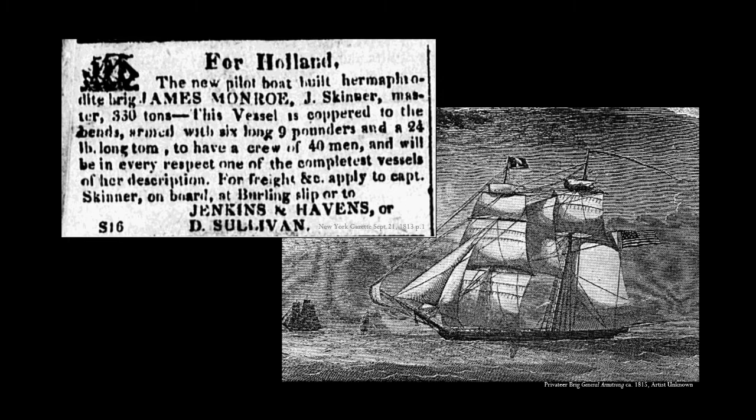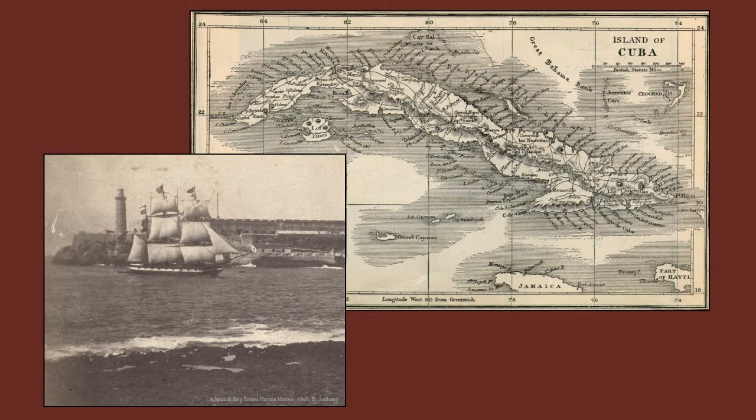Guerrero was originally the Brig James Monroe, built in 1813 in New London, Connecticut. It was 323 tons and 110 feet long. The vessel was originally based in New York City and shortly after launch was granted a letter of marque and made a privateer in the War of 1812. It sailed between France and the United States, preying on British shipping with great success. The vessel's last documented voyage as James Monroe was to France in 1817. Somehow it ended up in Cuba under the command of the pirate Jose Gomez, and between 1825 and 1827 it operated under the names Pepe, San Jose, and Guerrero.